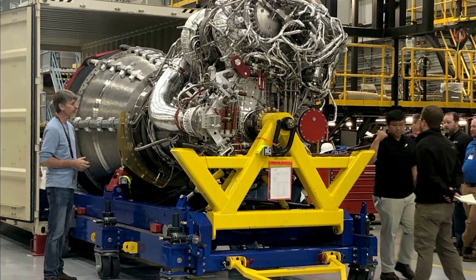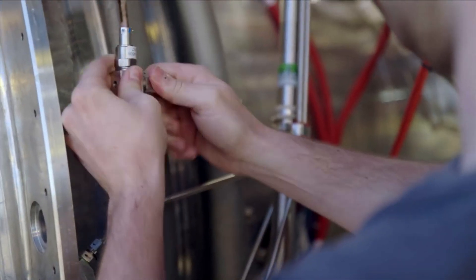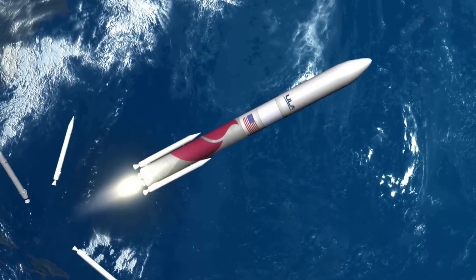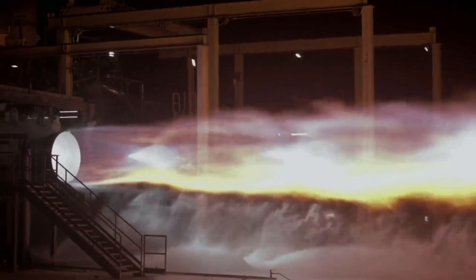Only a few weeks ago we saw the delivery of one BE-4 flight engine to United Launch Alliance's rocket factory. Already installed on the rocket, the company only requires one more for its first Vulcan flight scheduled only months away. Just yesterday, ULA CEO Tory Bruno provided an update on the second flight engine and its expected delivery.